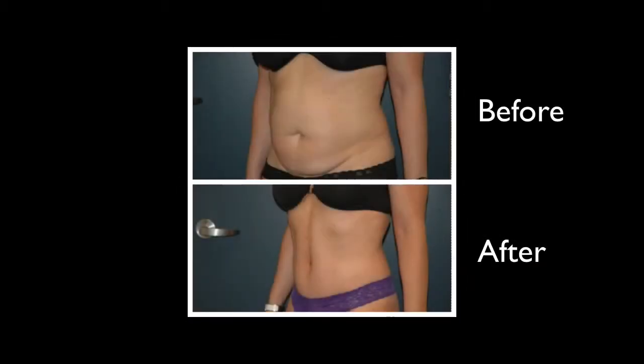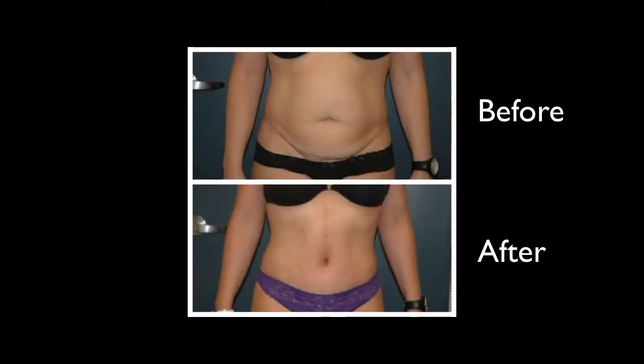Patients absolutely love their flat, tight tummy. They love the pictures that I give them showing their befores and afters, typically at about the two-month point, and they're thrilled with the fact that now they have the abdomen that they have wanted for so long.